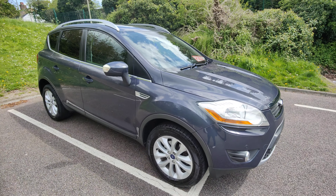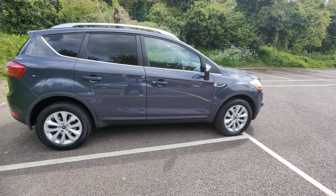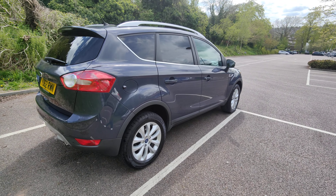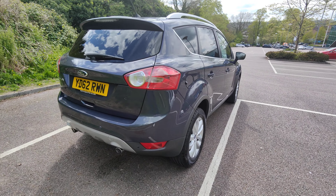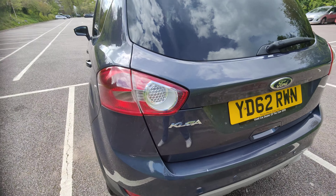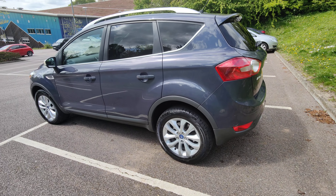Good afternoon and welcome to Skyward Cars. Here we have a really nice Ford Kuga, which is a diesel variant, so lots of nice miles per gallon with it. It's extremely well looked after, as you can hopefully tell from these pictures.